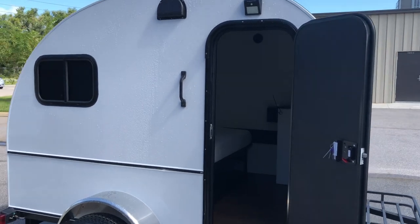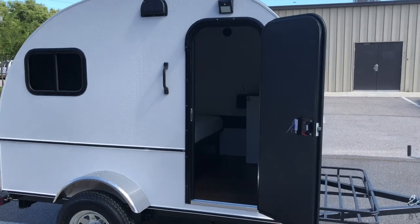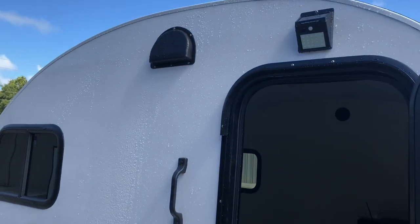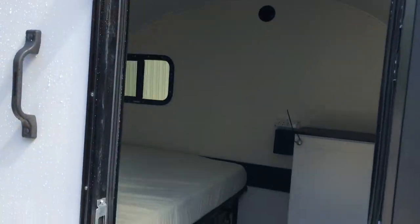Hey everybody, this is Joe from Tiny Camper Company. This is a 2020 6x8 standee by Tiny Camper Company. Let's go ahead and take a look at it. It's 04 aluminum, half moon air vents, one door, one window, and it's got the nice solar light outside.